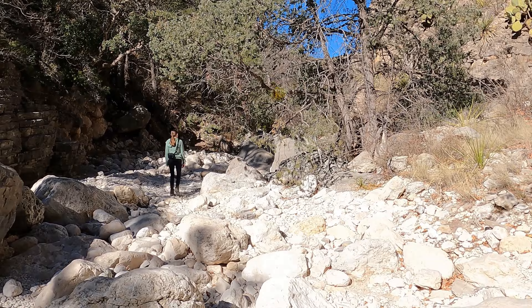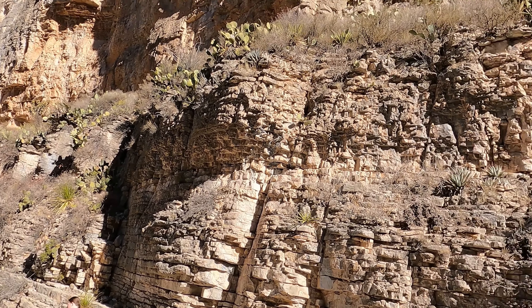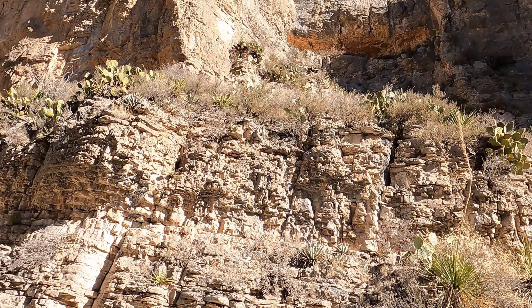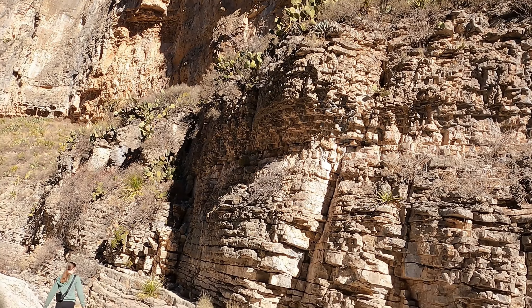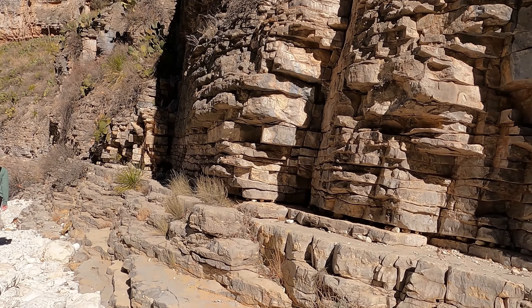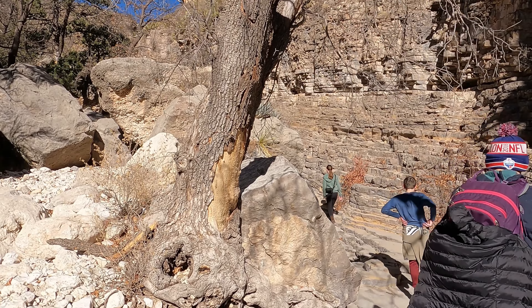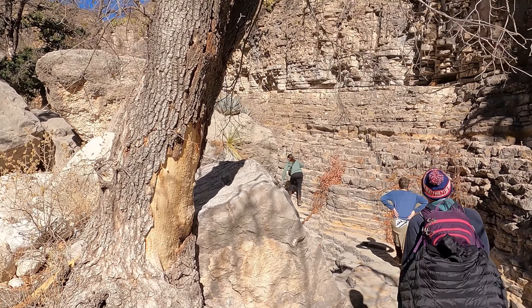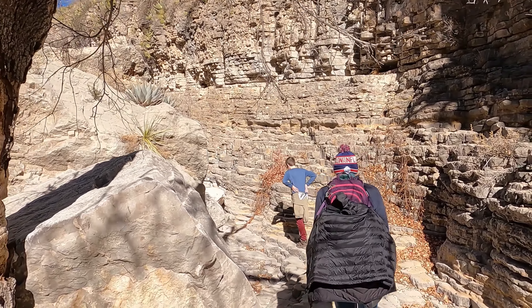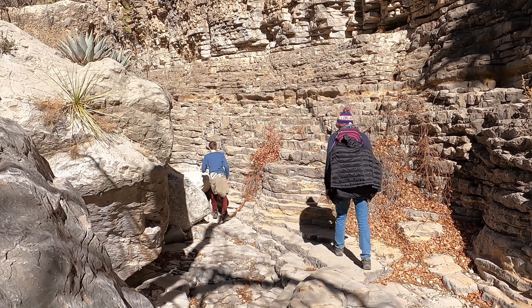This place is really neat. We were just in awe of seeing all the different rock layers and all the rock formations. You look up at the rock walls and there's prickly pear cactus growing out of them. Just such a cool place.